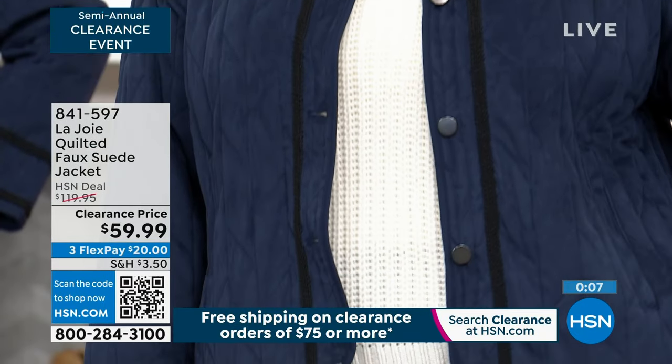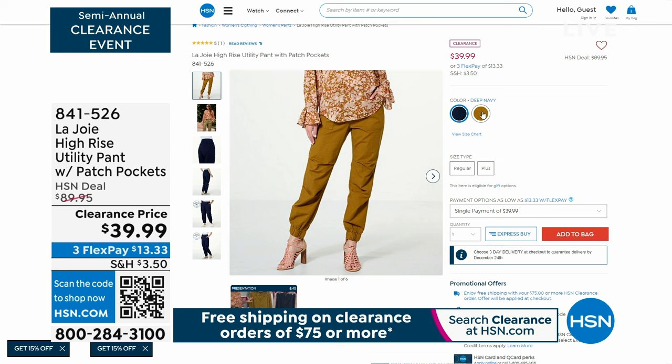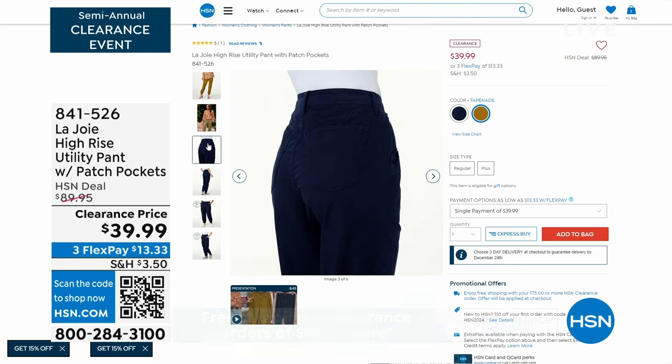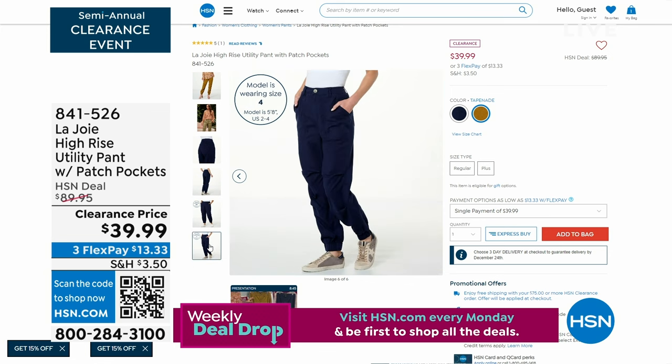I want to jump over to HSN.com and show you our high-rise utility pants with patch pockets. We have these on HSN.com — they are on clearance but we don't have them in the show. They come in tapenade and deep navy. Sizes are 0 through 16, and 16 women to 24 women. They're a woven cotton blend pull-on utility pant with elastic waistband with belt loops, large front patch pockets, back patch pockets, a straight leg, and a smocked elastic cuff to the bottom.